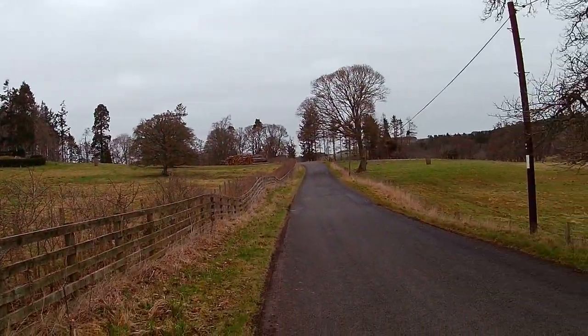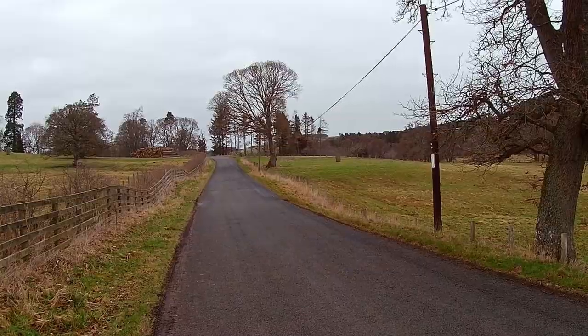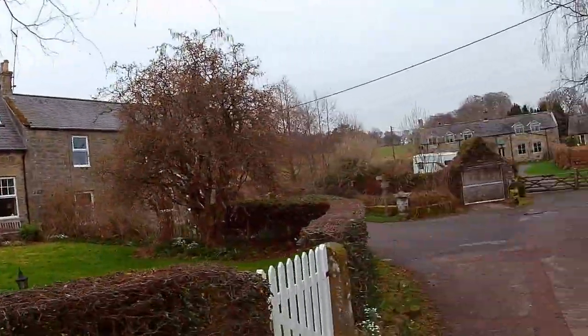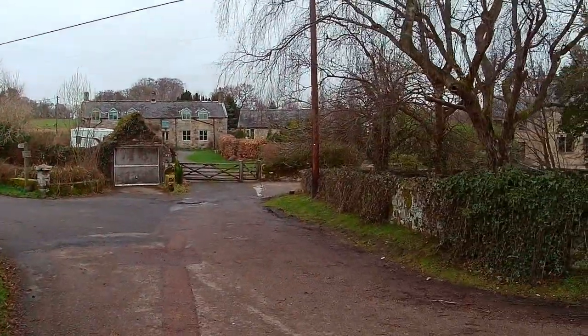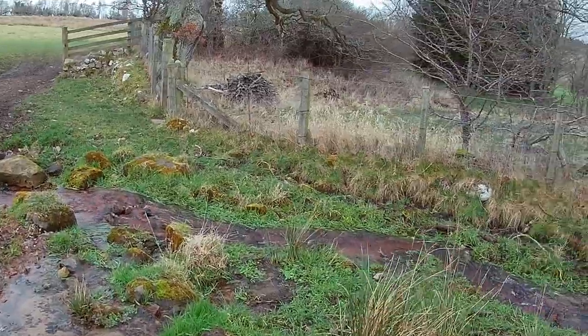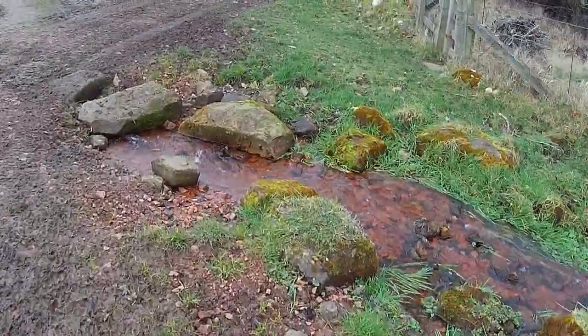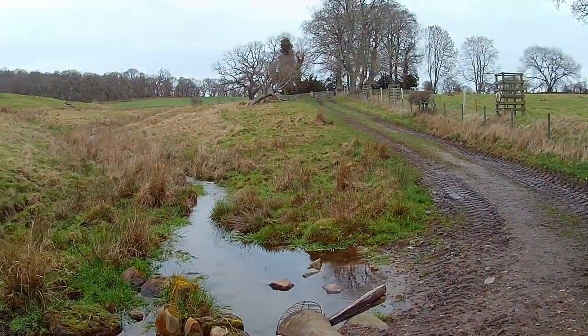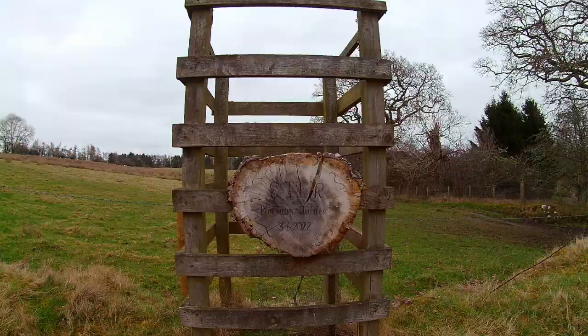We're heading up now to Ladywell, beside the Otterburn Ranges. It was a muddy walk on the way up, and it's just at the top of this road, just outside the village.